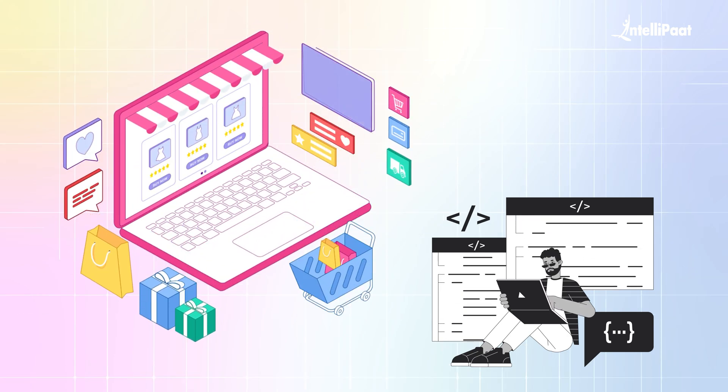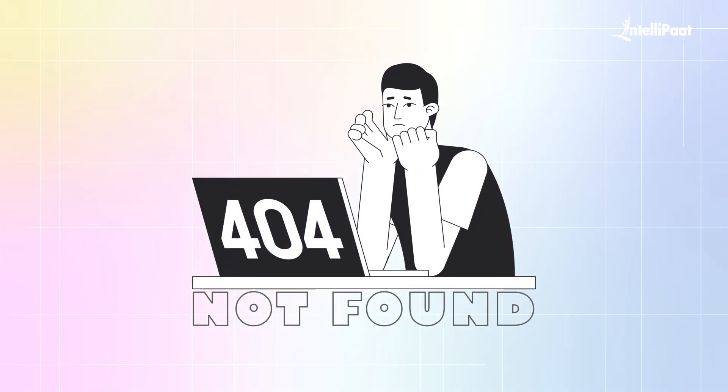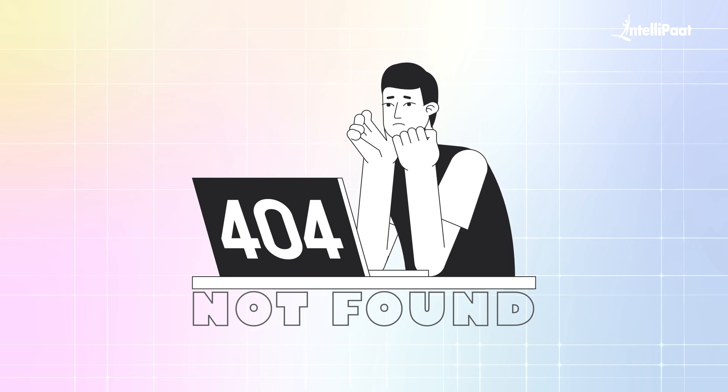Like seriously, if the back-end was not there, online shopping would be just an empty page with a big 404 not found. So if you're someone looking to learn back-end development and still confused about which framework to choose, this video is just for you.